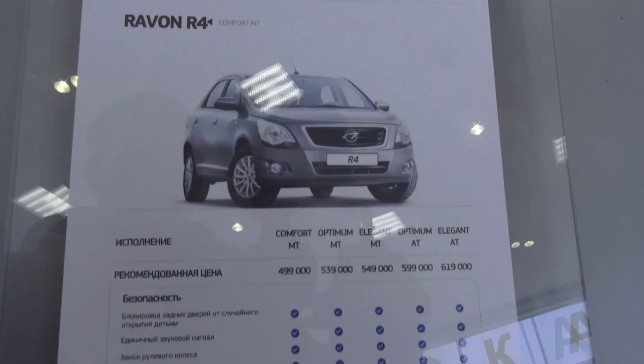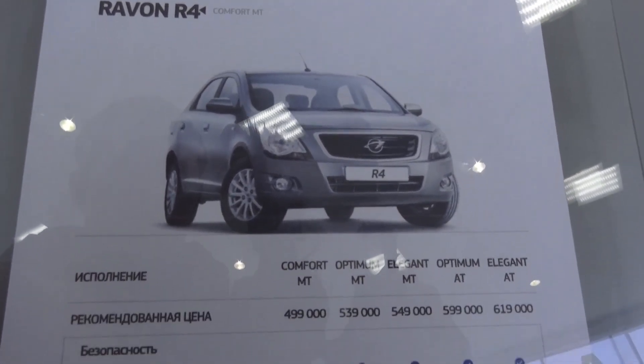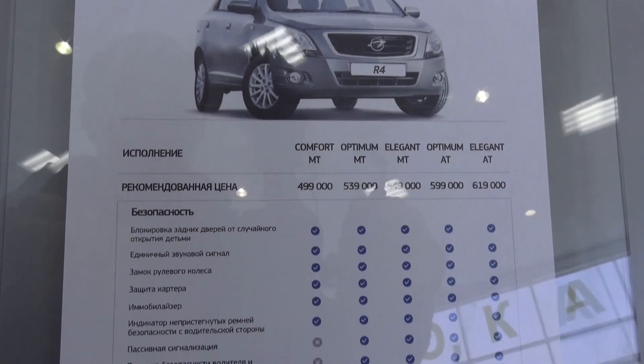In this video I'm going to show the interior of this car. This car is very cheap to buy and cheap to run, especially in our country. Six-speed automatic is available and five-speed manual.